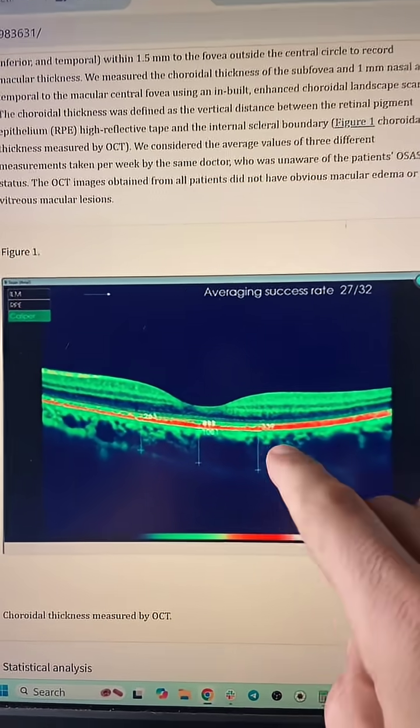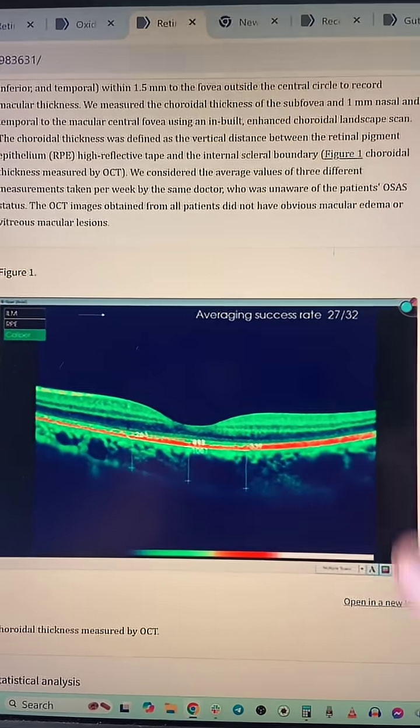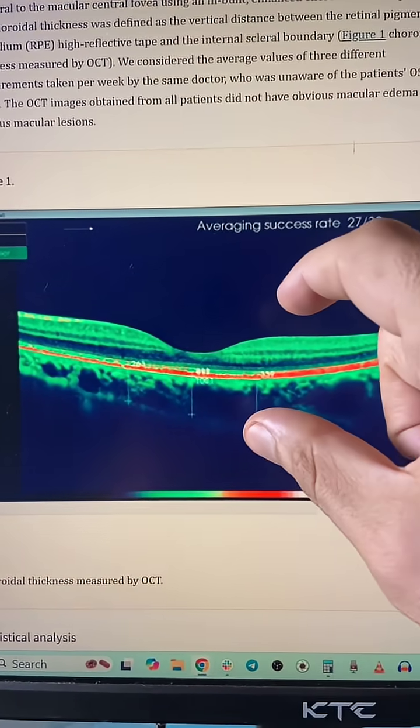This is the back of your eyeball, and I'll tell you why this is super important in a moment. They did a study — they looked at the back of eyeballs in people with sleep apnea and without sleep apnea. In people with sleep apnea, this part would thin dramatically.